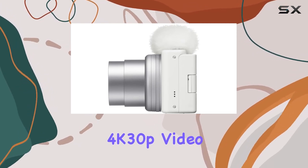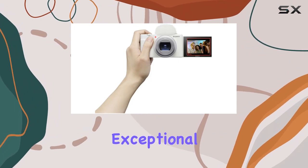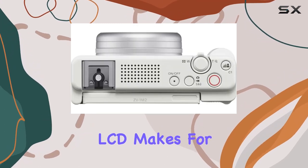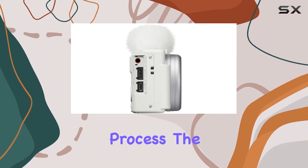Its video capabilities shine with UHD 4K 30p video featuring HLG and S-Log3 gamma, offering exceptional quality and flexibility in post-processing. The three-inch side flip-out touchscreen LCD makes for intuitive touch focus and exposure control, simplifying the shooting process.